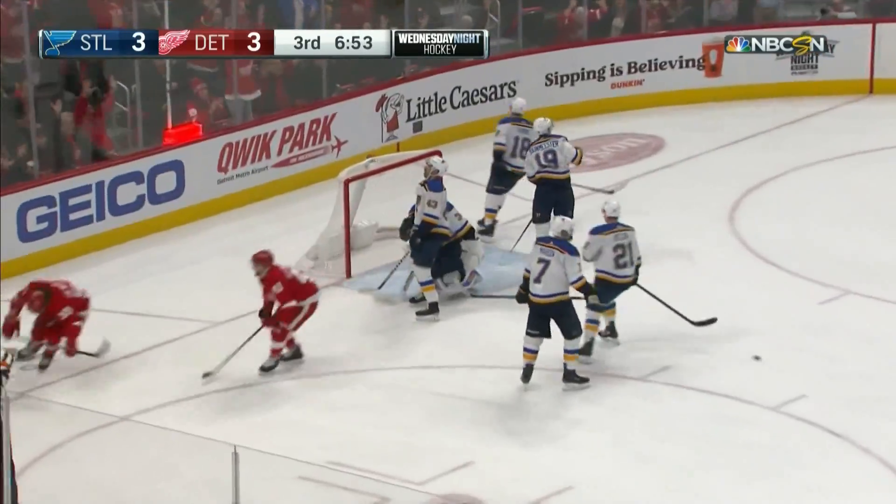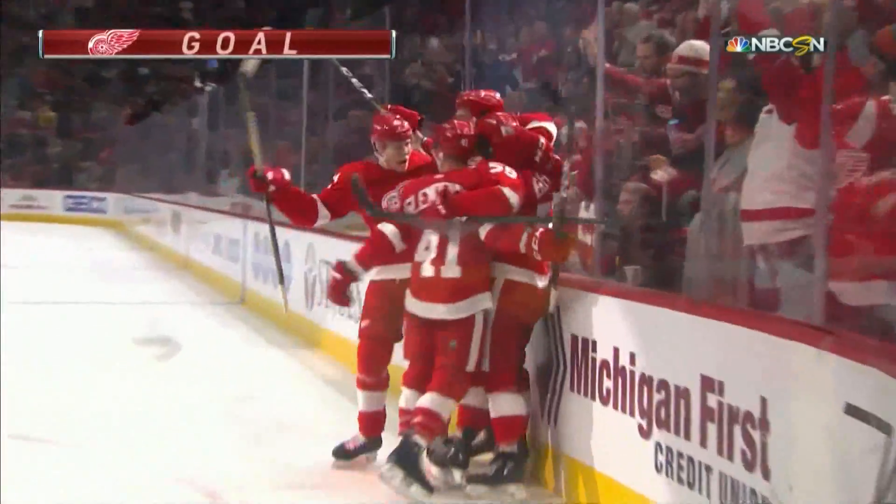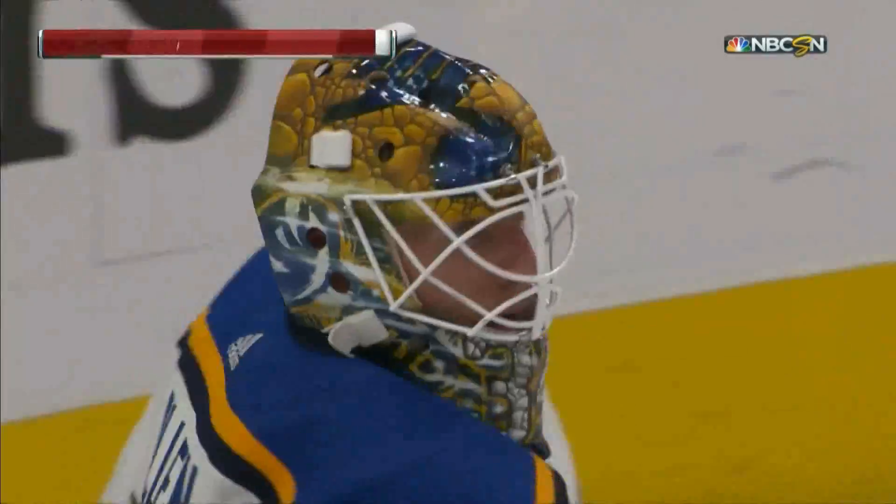Score! And Bertuzzi — again! A fortunate bounce. It's 4-3.